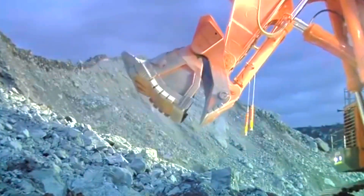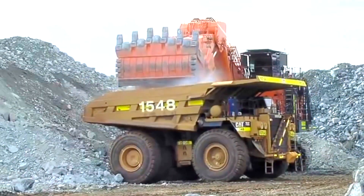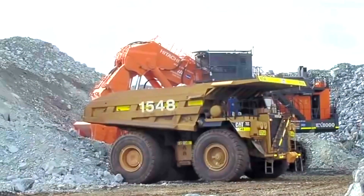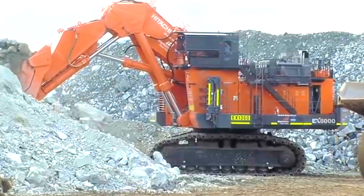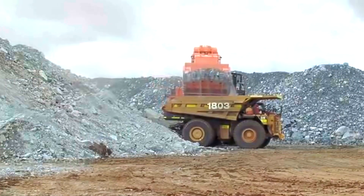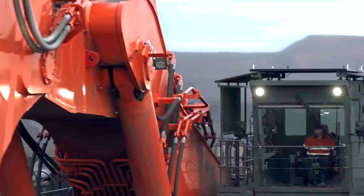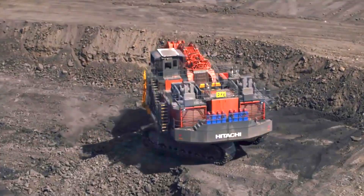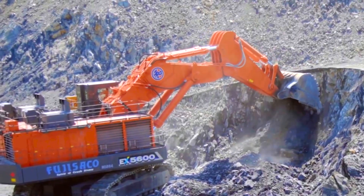It has a maximum bucket capacity of 45 cubic meters, making it perfect for quickly and efficiently moving big amounts of material while excavating to a maximum depth of 22 meters. It has a lifting capacity of up to 150 tons and an operational weight of roughly 911.6 tons. It is propelled by two powerful Cummins QSK23C engines that produce up to 3,890 horsepower and have a top speed of 2 kilometers per hour.